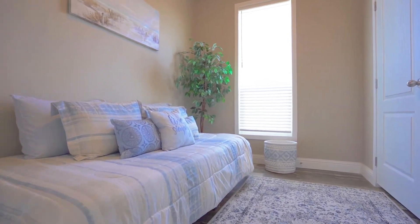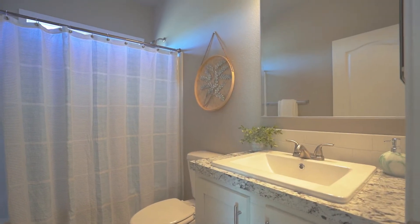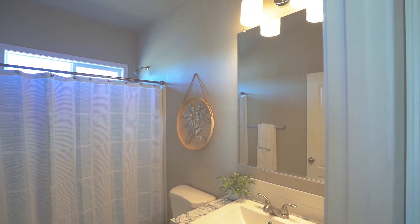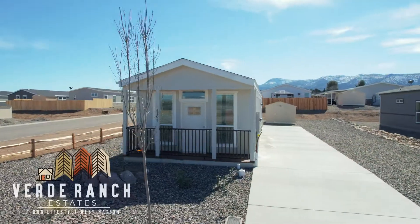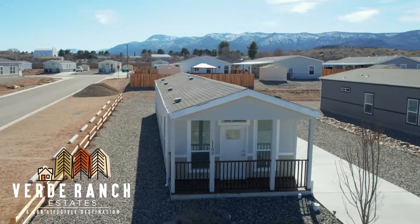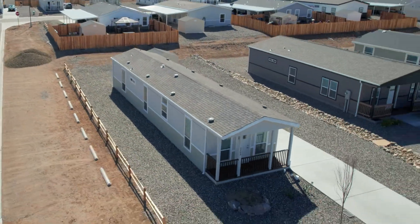All homes have central heating and air conditioning with a digital thermostat. Come and visit us for your personalized tour of our neighborhood. Welcome to the CRR Lifestyle!